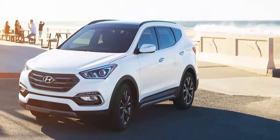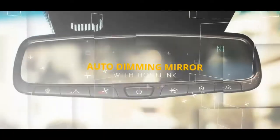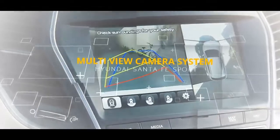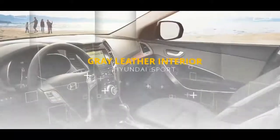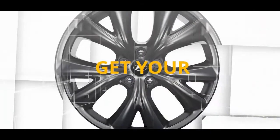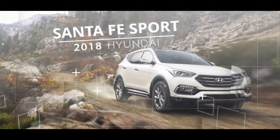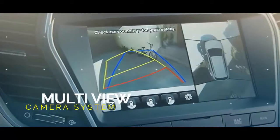BlueLink Connectivity. For a period of time you can use the features remotely via the BlueLink smartphone or smartwatch application and Amazon Echo. Safely and remotely start your vehicle and set the climate control to cool the interior or defrost the windshield on cold mornings. In case of a collision, it can send an automatic impact notification and request emergency assistance.